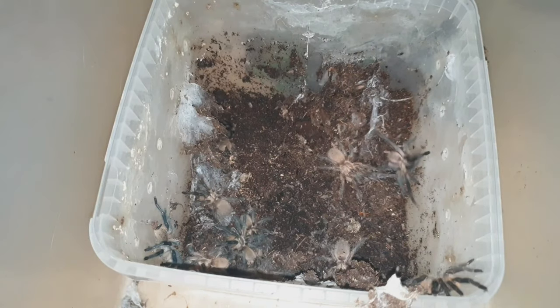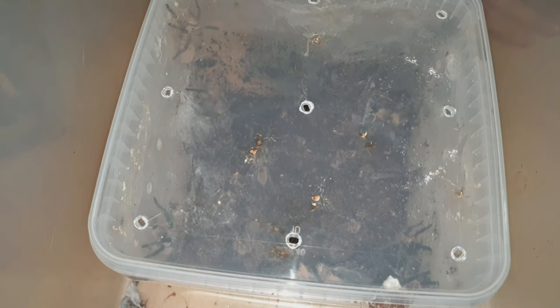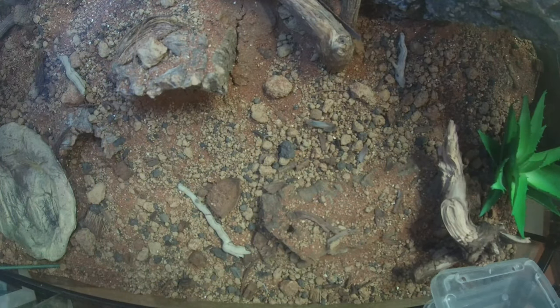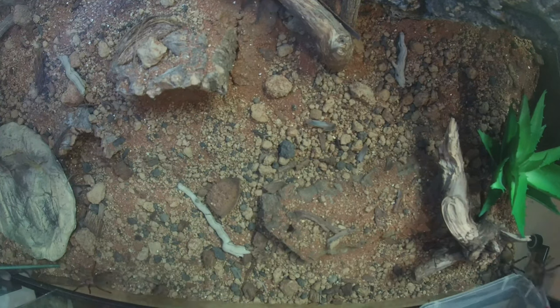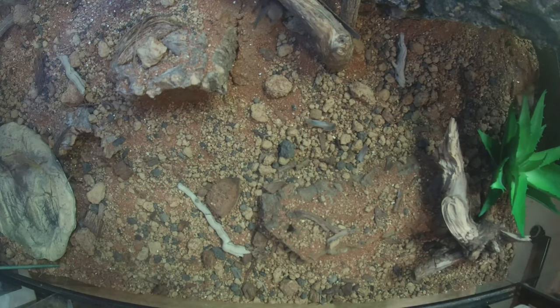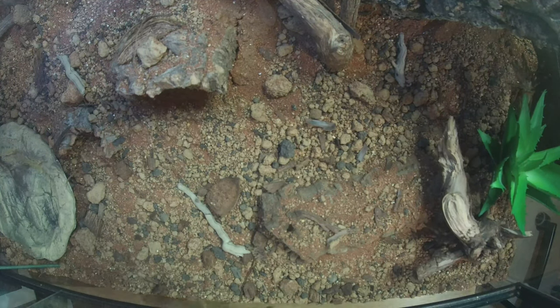When it comes to rehousing, it was fairly simple — there were no threat postures from any of the spiders. And once they were put into their enclosure, they were left to their own devices to start burrowing and webbing as they desired.